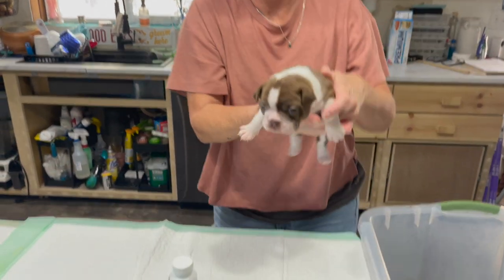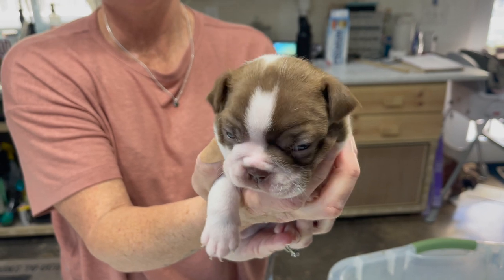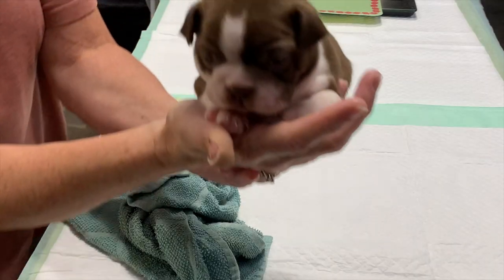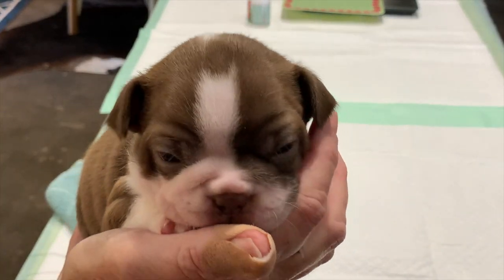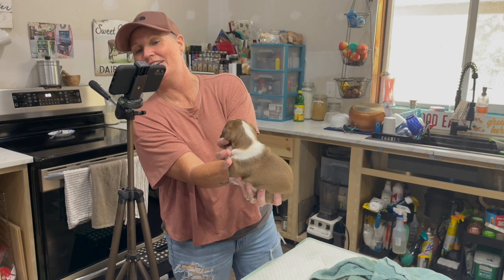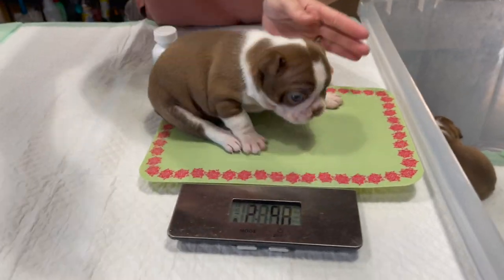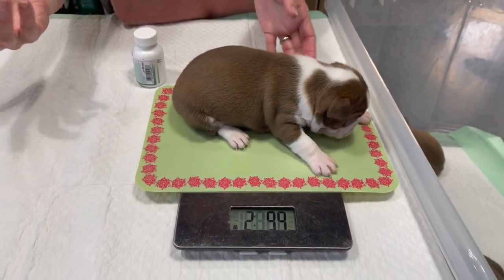She's a big girl — she is kind of chunky, a chunky monkey. Let's get your weight. She is 2.9, almost 2.10 — 2.99. So 2.9 as well.